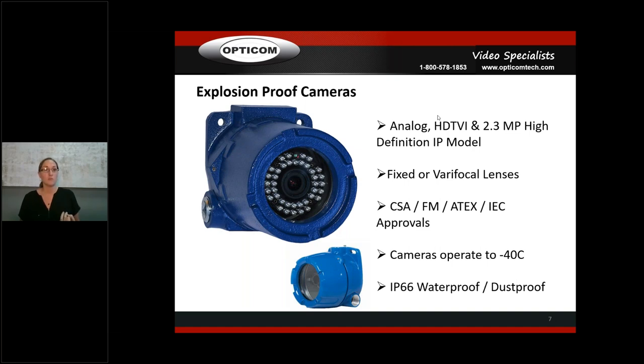The explosion-proof cameras come in fixed or varifocal lens and have CSA, FM, ATEX, and IEC approvals — very important for both the US and Canada. This camera operates down to -40°C and is IP66 waterproof and dustproof. You can see the size difference between the IP version and the TVI unit — the IP chip is much bigger than a typical board camera analog or TVI chipset.